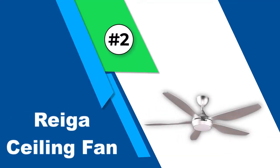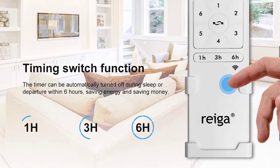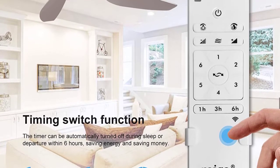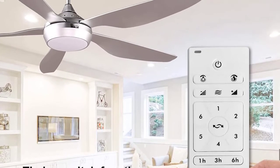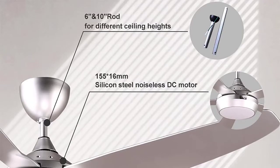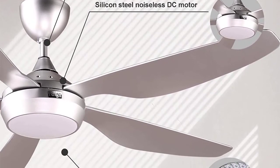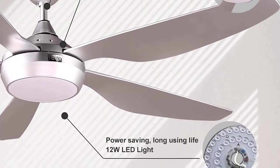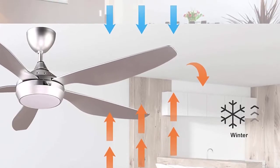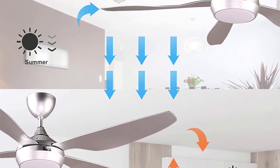Number two: Rega ceiling fan. Rega is a fairly entry-level brand when it comes to ceiling fans, known for offering affordable options — and this is also true for its Wi-Fi ceiling fans. This Rega Wi-Fi ceiling fan comes in at number two because it offers a great budget-friendly smart cooling option for your home. Even at its given price, you get a decent fan size of 54 inches that offers pretty great cooling.